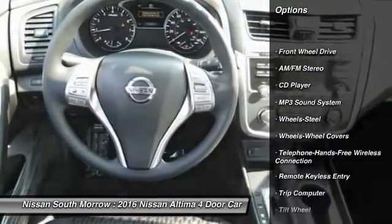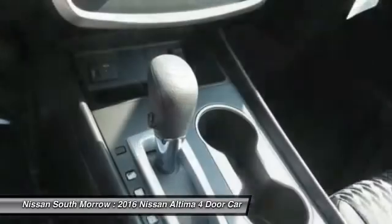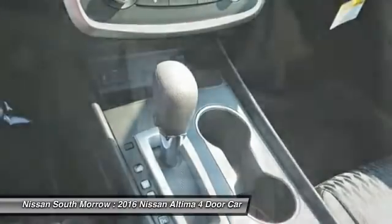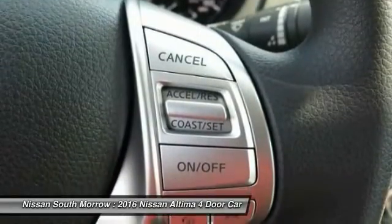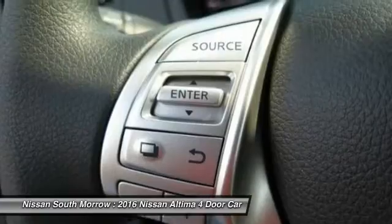Anti-lock braking system, traction control, Bluetooth wireless data link for hands-free phone, air conditioning, front power steering, cruise control, AM FM stereo radio, rear defrost, FWD, trip computer.